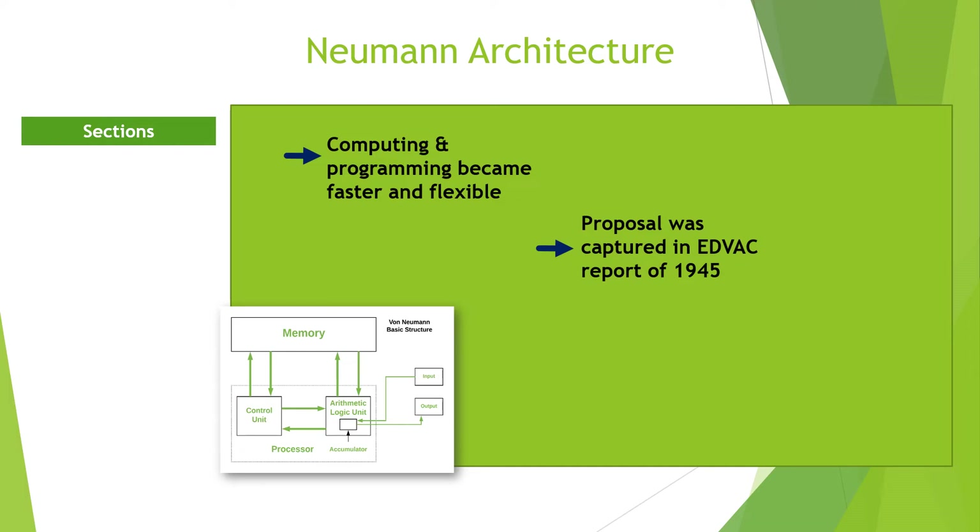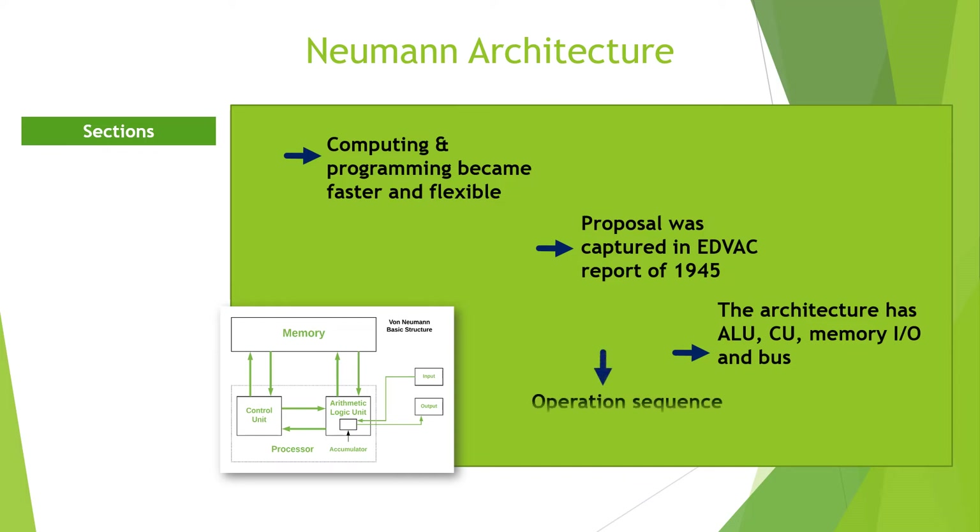Together with computer pioneers like J. Presper Eckert, John Mauchly, Arthur Burks, and Hermann Goldstein. According to the original papers of the proposal, the new architecture has five parts: the ALU, the CU, the memory, the input/output, and the bus.